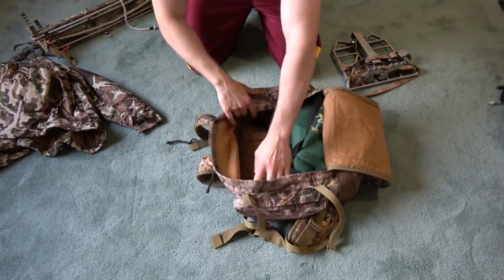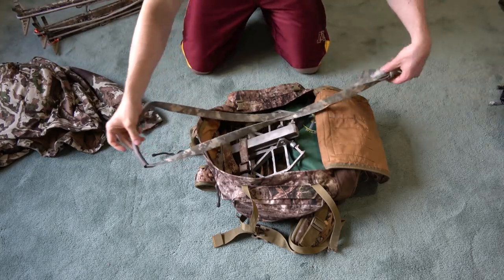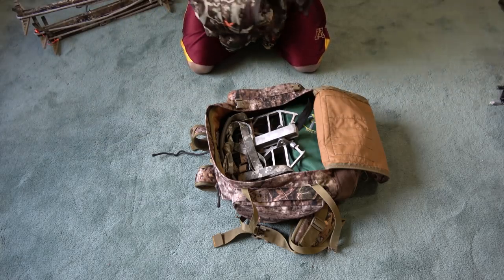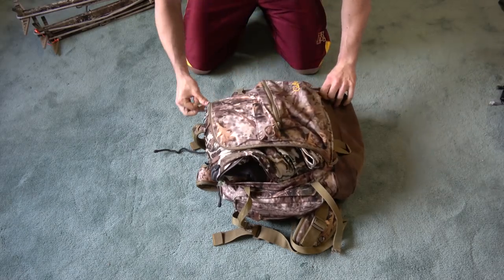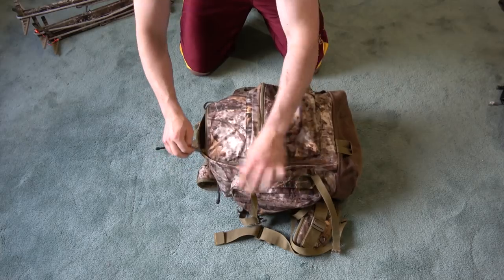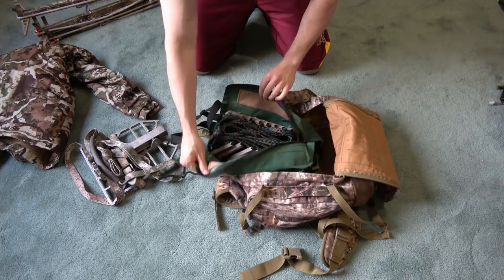Now for saddle hunting packability. The first is my compact setup: the saddle is worn on my body so it doesn't get packed. I start by loading my bag of Wild Edge Steps — eight steps at seven and a half pounds, a bit more than three DIY climbing sticks but much more compact. Then I toss the Predator Platform in the pack. A lot of guys just use extra Wild Edge Steps as both their climbing method and platform, so that's literally all they have to carry. You can also throw a ring of steps in the pack instead of a platform.